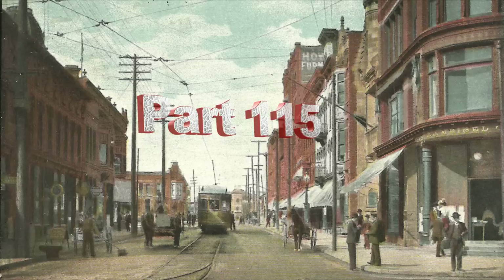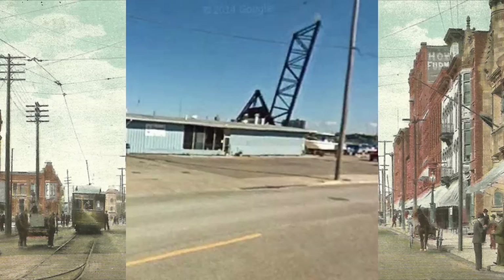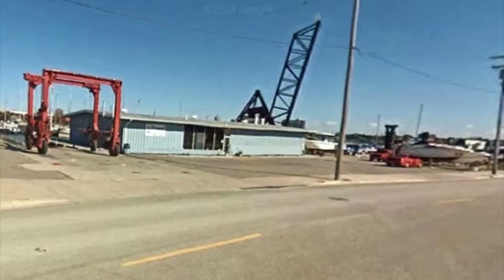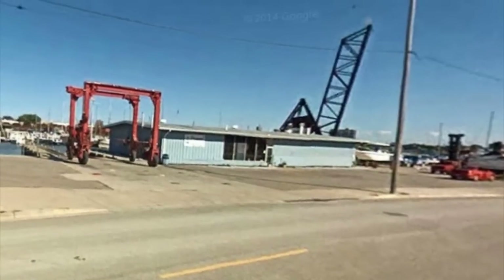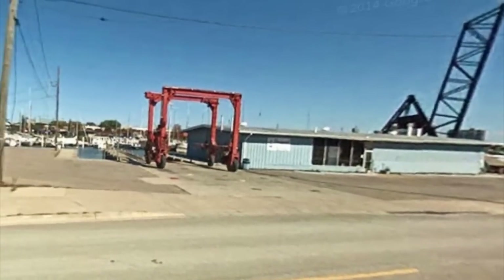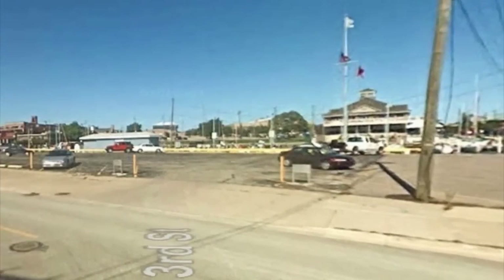We've looked at just about everything we can look at at the vantage point area, and we've been looking at the utilities that started with our look at the power house on Water Street. Now we're going to go up on Water Street and see what there is there today. It looks like not a whole lot here except for parking and storage — this is looking at the Google Street View map.